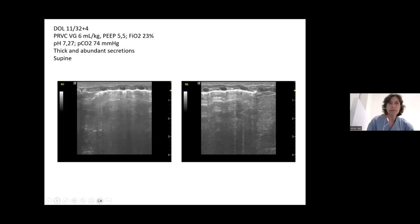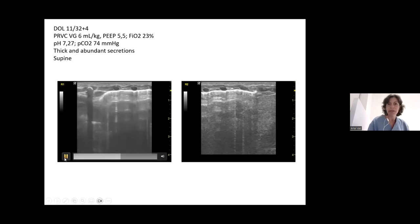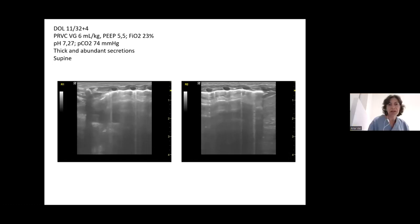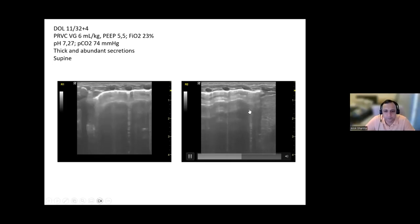On day 11, the baby needed invasive ventilation again because the CO2 was too high. The FiO2 was acceptable but there were thick, copious secretions. He was intubated on day 8, and lung ultrasound was performed on day 11. At that point, the lungs appeared well aerated with mainly an A-profile, occasional B-lines, and no subpleural consolidations — indicating improvement.